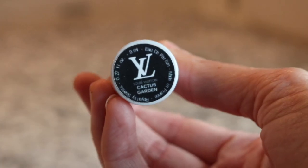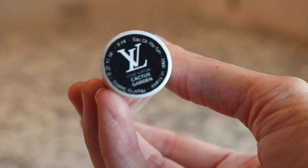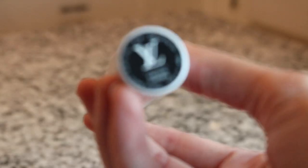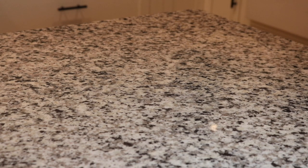Oh, I love this one - somebody just came out with a dupe of this, I can't remember who, but this is Louis Vuitton Cactus Garden and this is really beautiful. It does have a cactus note in it - it's so pretty.